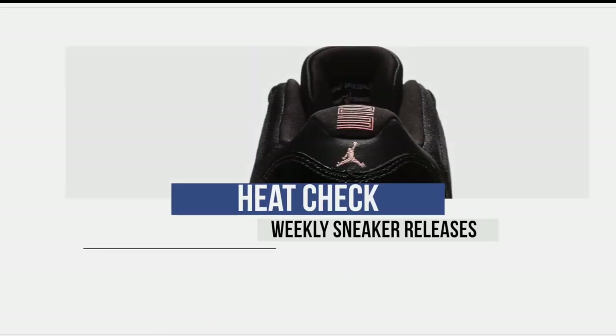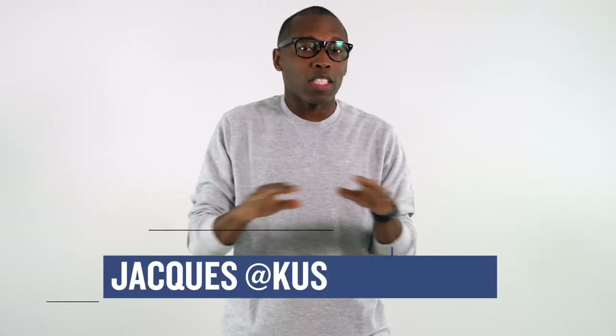This week is a battle between the grade school sizes, the women with the newest kicks, and then the men who got some really dope retros. Let's start the show. Welcome to the Heat Check, I am your host Jacques Slade.